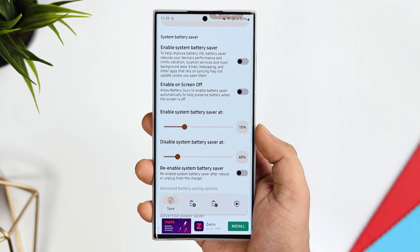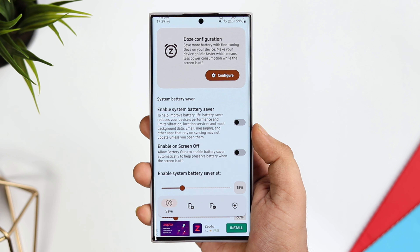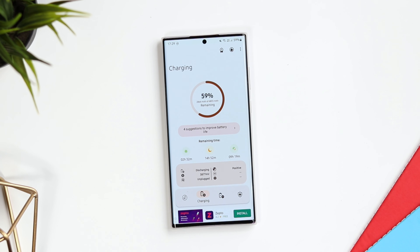I also like the UI of this app — it supports dynamic theming and shows you all the information related to your battery in a really beautiful way. All in all, if you are concerned about your phone's battery and want to keep track of your battery health, then make sure you check this one out.